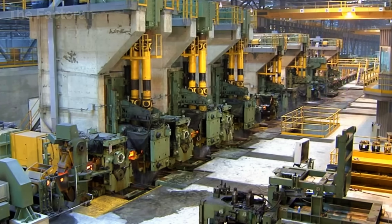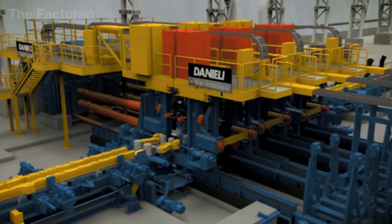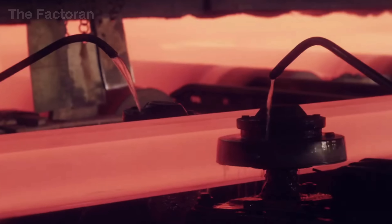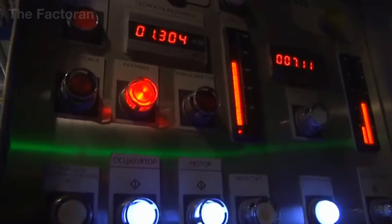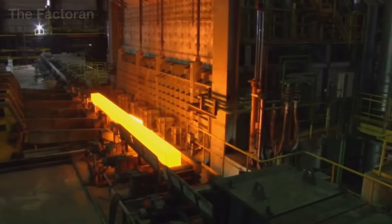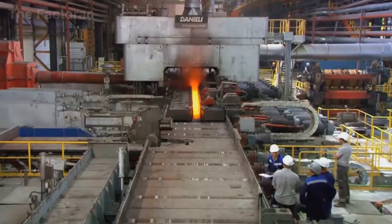In the finishing mill, rollers with specially engineered grooves begin sculpting the classic I-shaped cross-section of the rail — a design that delivers remarkable strength while keeping weight manageable. Between each rolling stage, high-pressure water jets blast the steel, cooling the surface, removing oxide scale, and maintaining temperature stability. Along the line, laser sensors constantly measure height, width, and straightness, sending real-time data back to the central control system, which adjusts roller gaps and speeds with pinpoint accuracy.